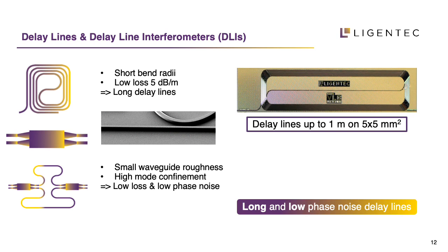The next building block is a delay line interferometer. The length of the delay line is a critical performance parameter since it relates directly to the precision of your measurements. With low propagation loss and small bending radius, delay lines of one meter in length can fit on a surface of just 5×5 mm.